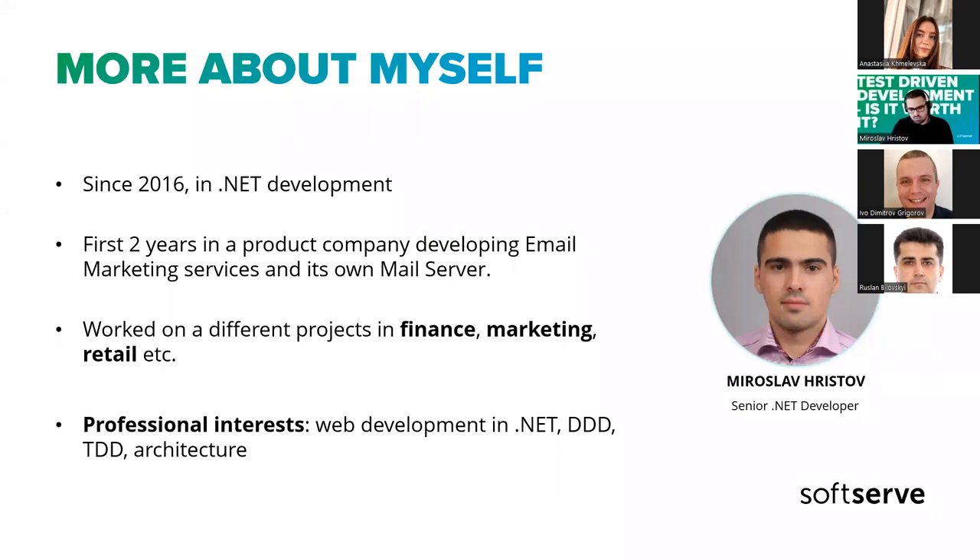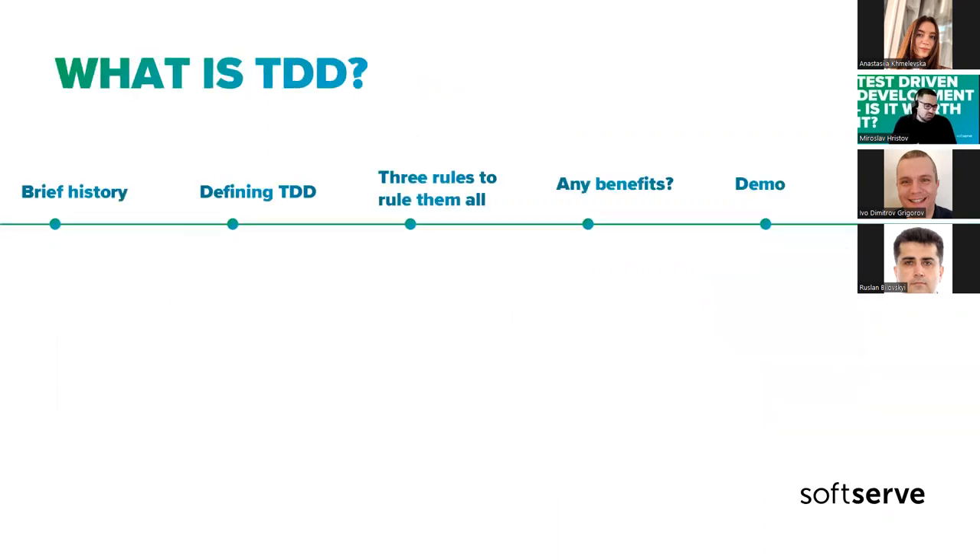Before we can answer if it's worth to consider test-driven development, we're going to figure out what it is. I've added a little bit of an agenda: we're going to go through a bit of history, we're going to try and define test-driven development, look at some rules we need to follow if we decide to practice it, check if there are any benefits, and then we're going to have a live coding demo.